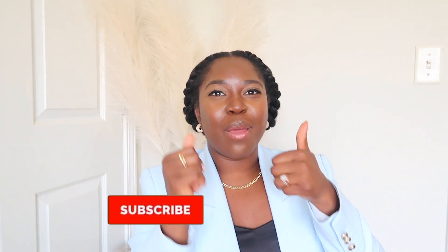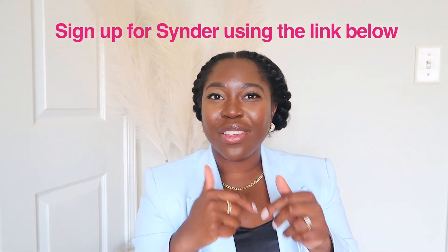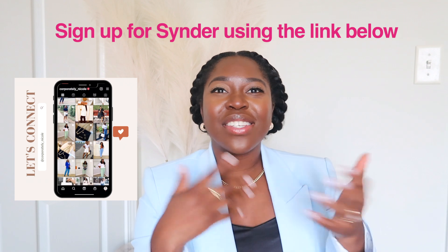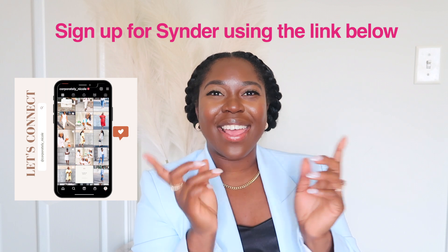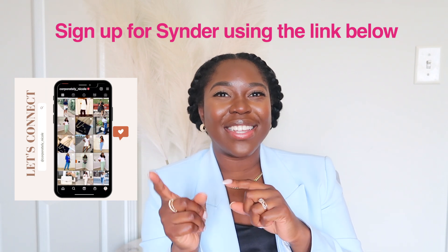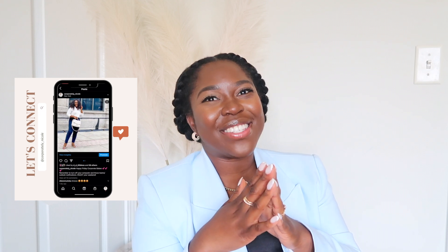I hope you guys enjoyed this video. Don't forget to give it a big thumbs up if you enjoyed it, and comment down below with any other Excel tips and tricks you have so we can all learn from each other. Go ahead and subscribe if you haven't yet, and make sure you're following me on Instagram to keep up with me in real time. I love you guys and I'll see you in my next video.